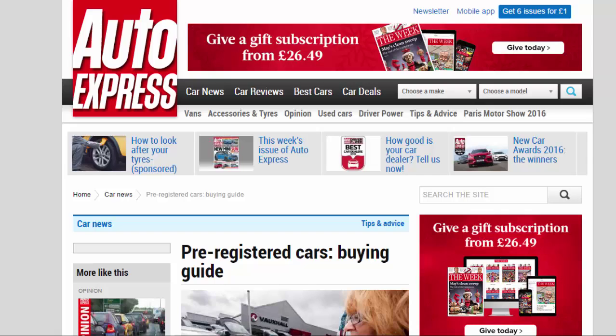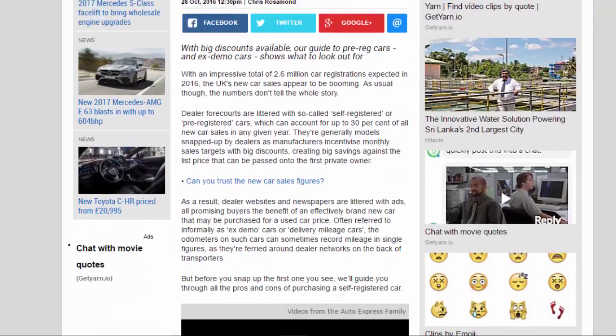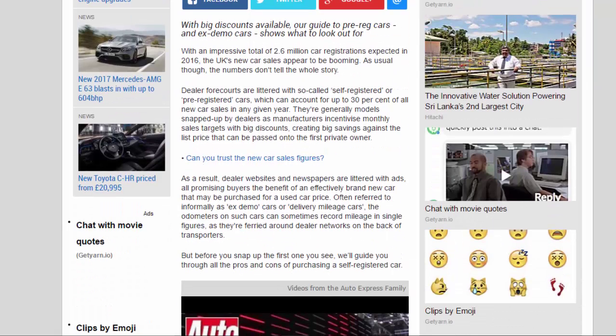Pre-registered Cars Buying Guide. With big discounts available, our guide to pre-reg cars and ex-demo cars shows what to look out for.